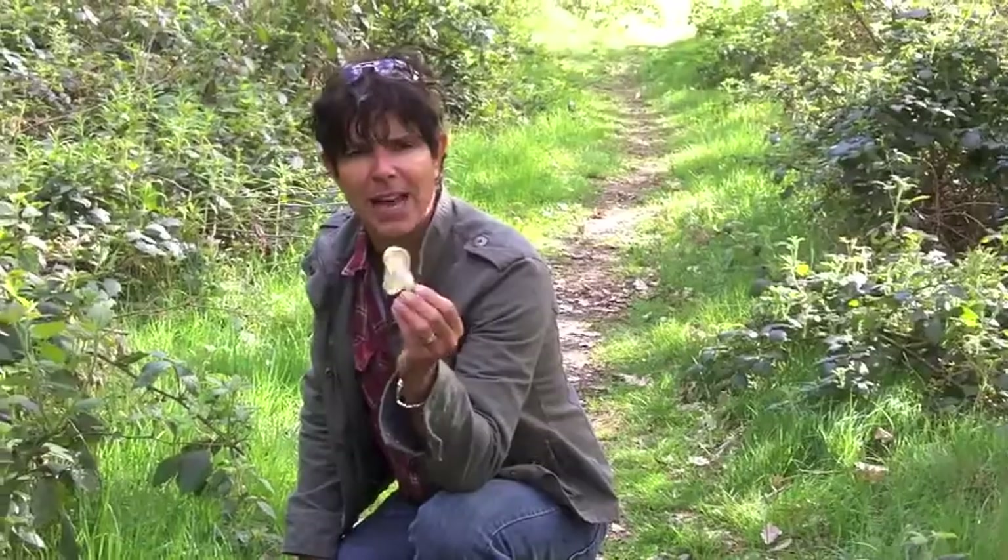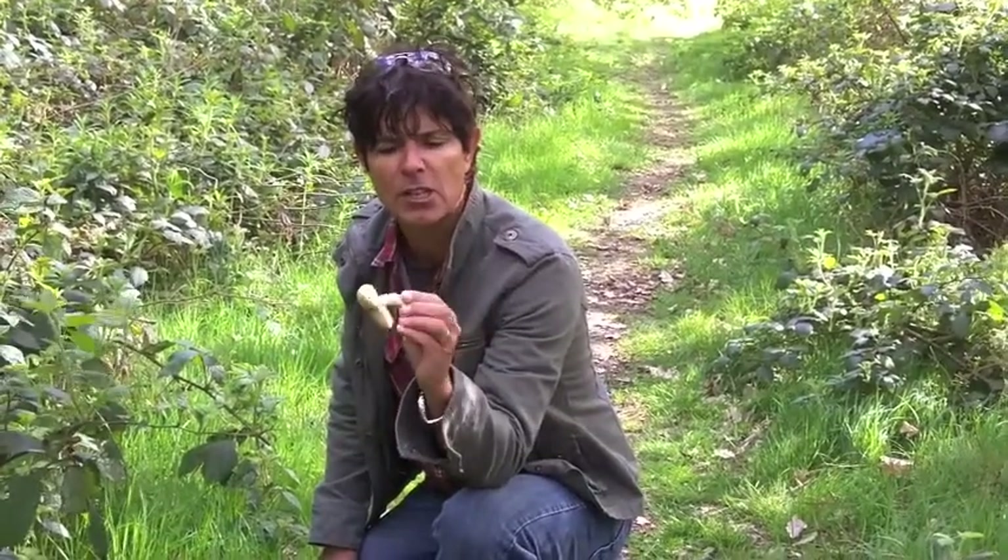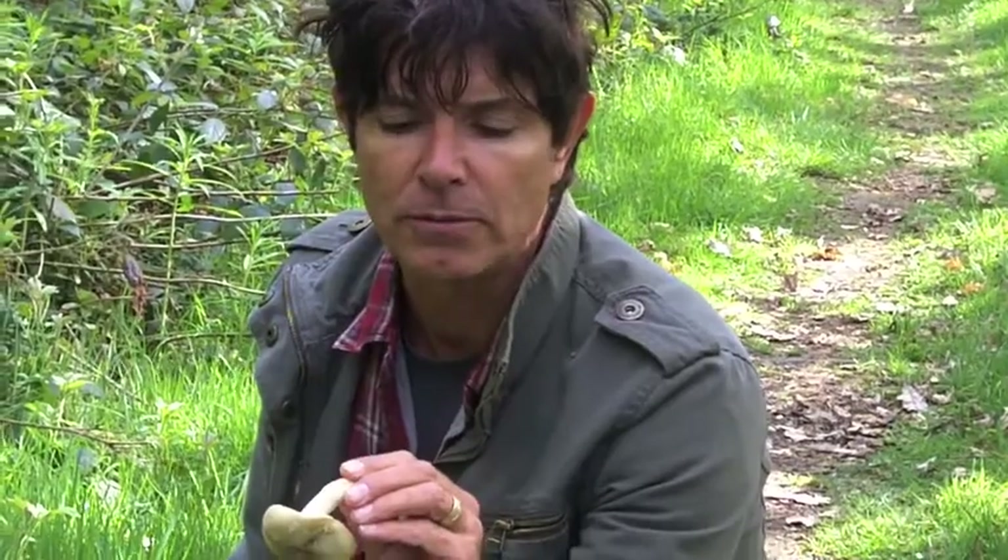St. George's mushroom, Calocybe gambosa — a spring mushroom, supposed to occur on April 23rd, St. George's Day, from which the mushroom gets its name. It's a good edible mushroom.